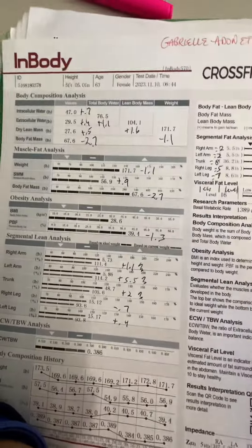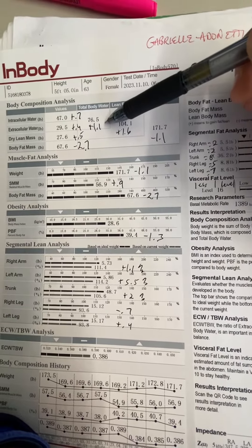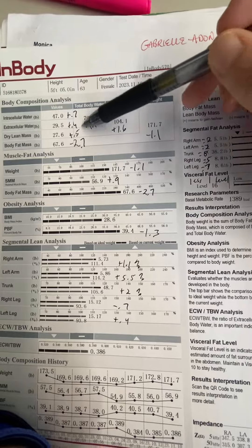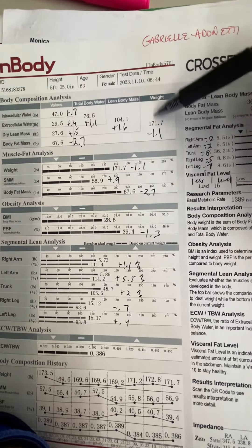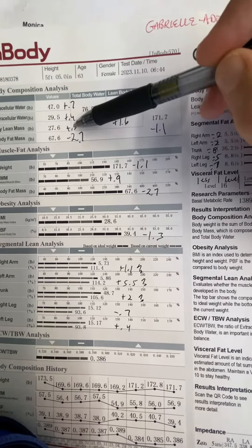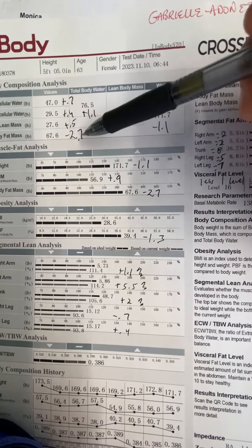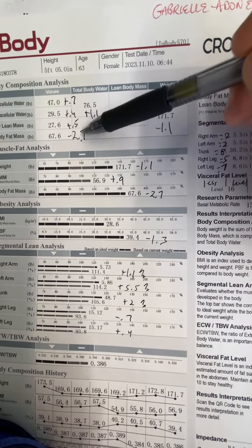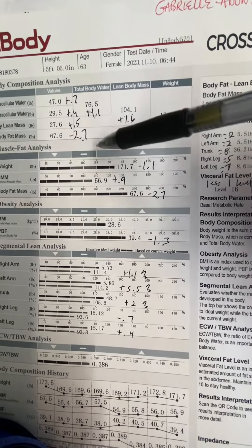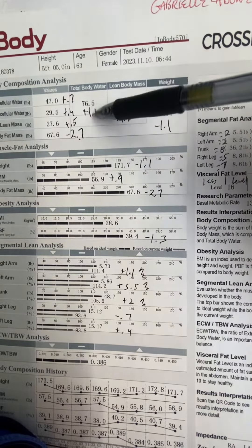So water was up 1.1 pounds. If you were to take that water off, then you would have lost more like 2.2 pounds. You gained half a pound of dry lean mass, which is great for you — muscle cells only. And you lost 2.7 pounds of body fat. So it doesn't look like you lost as much as you did because of the water.